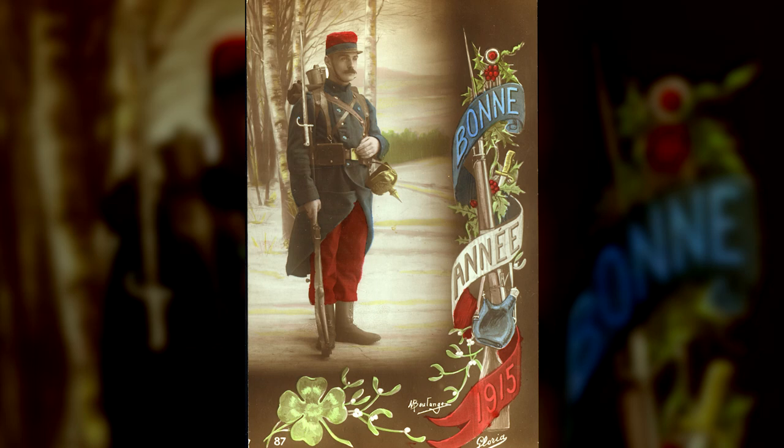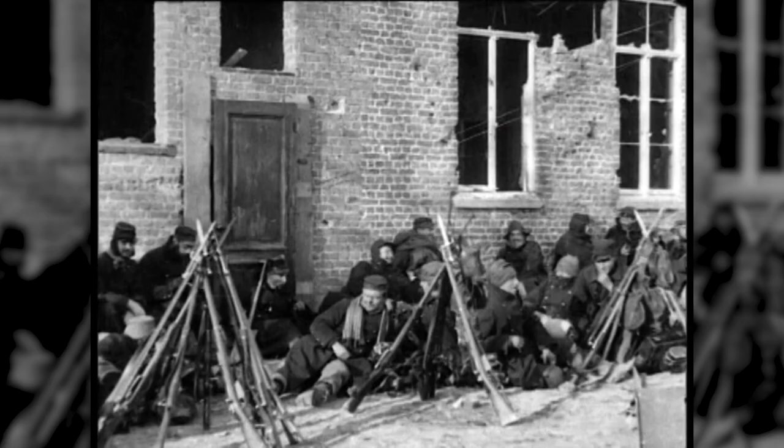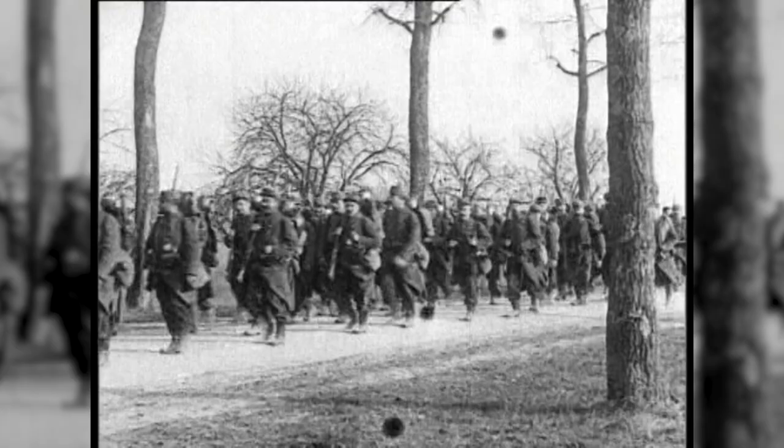Infantry troops still wore the kepi, the blue tunic and greatcoat, and red trousers. Personal equipment was made of leather and was pretty cumbersome compared to that of many other European armies. The standard issue rifle was the Lebel 8mm, which, while better than the rifles of two generations earlier, was very long and unwieldy, and when the bayonet was fixed, it towered over the average French soldier.